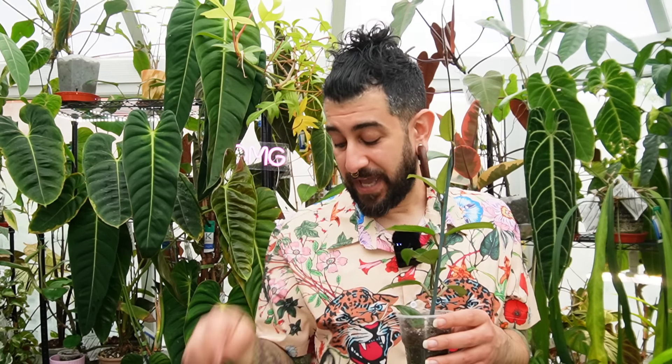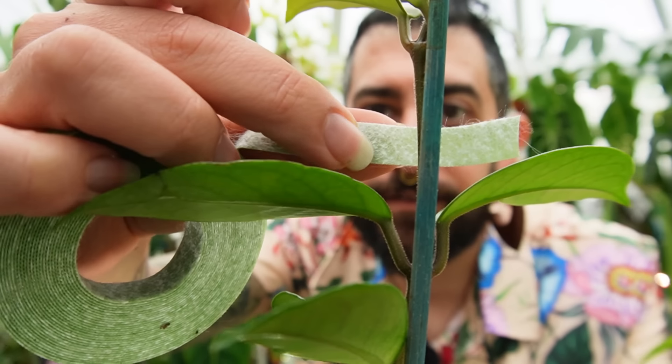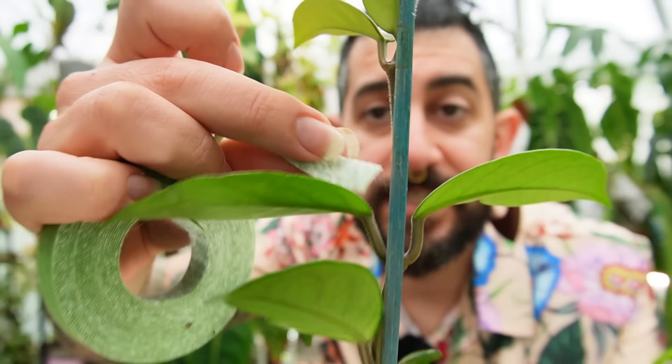The big problem with mealybugs is that the Velcro creates a perfect hiding area. If you imagine the space between the plant stem and the actual Velcro itself — that is the perfect breeding ground for mealybugs to hide in the hundreds. I've peeled back Velcro while dealing with a persistent mealybug infestation and found that I literally could not see the white back of the Velcro for the white fluffy mealybugs just living their best life in there. So check behind your Velcro plant ties.